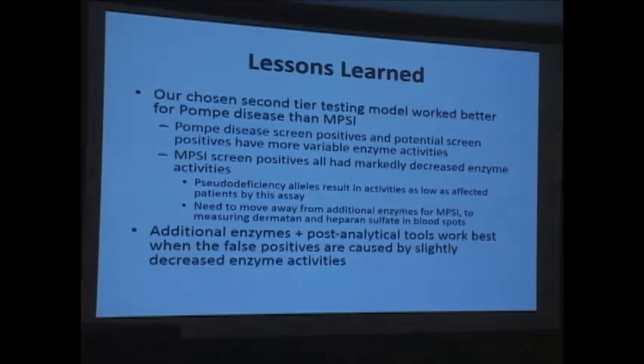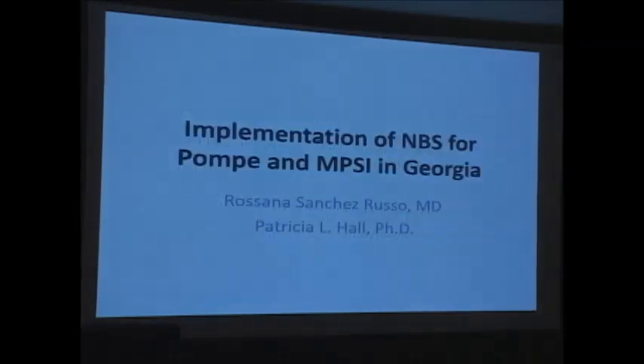Our screening strategy of two-plex to six-plex worked great for Pompe but not for MPS1. For Pompe disease, the additional enzymes in the six-plex helped tease out screen positives well — there were mild enzyme reductions that fell below the reference range but into the gap between the bottom of normal and top of affected range. For MPS1, what we presume are pseudodeficiencies knock enzyme activity down to near-undetectable levels. Moving forward, we're likely to try measuring dermatan and heparan sulfate in dried blood spots, which has shown promise as a second-tier test at Mayo. We were really happy with the performance for Pompe disease but recognize we need tweaking for MPS1.